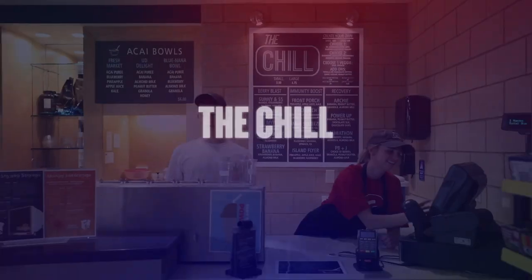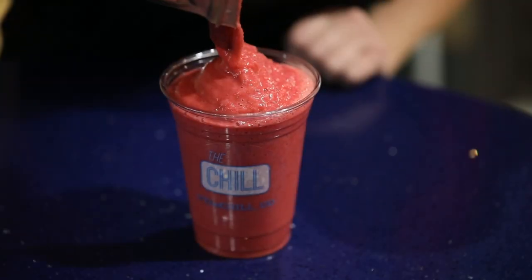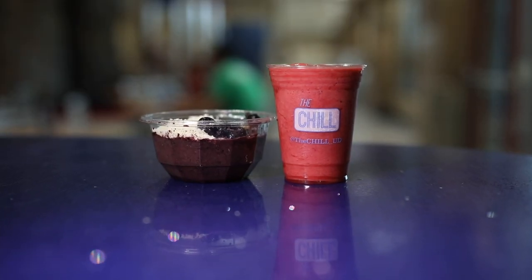Inside the RecPlex is The Chill, a student-run operation that offers a variety of smoothies and other healthy snacks. These products make the perfect post-workout snack.